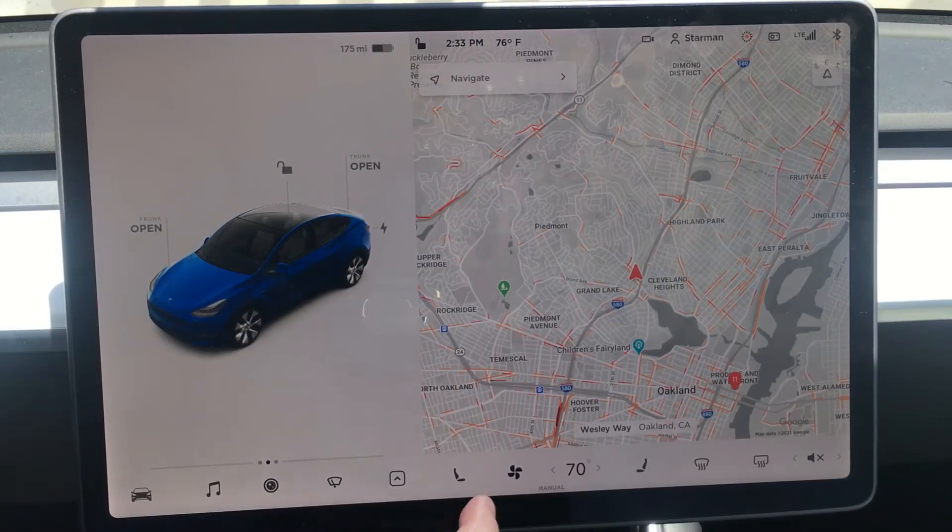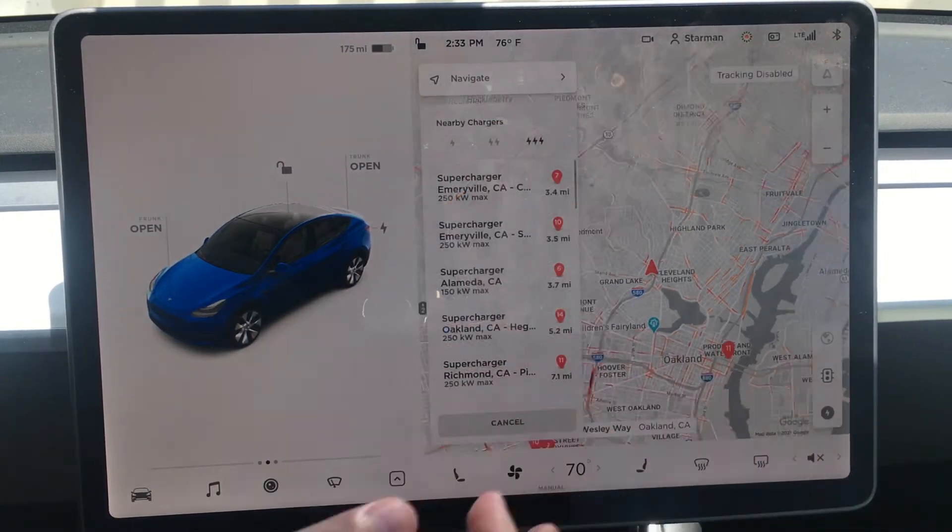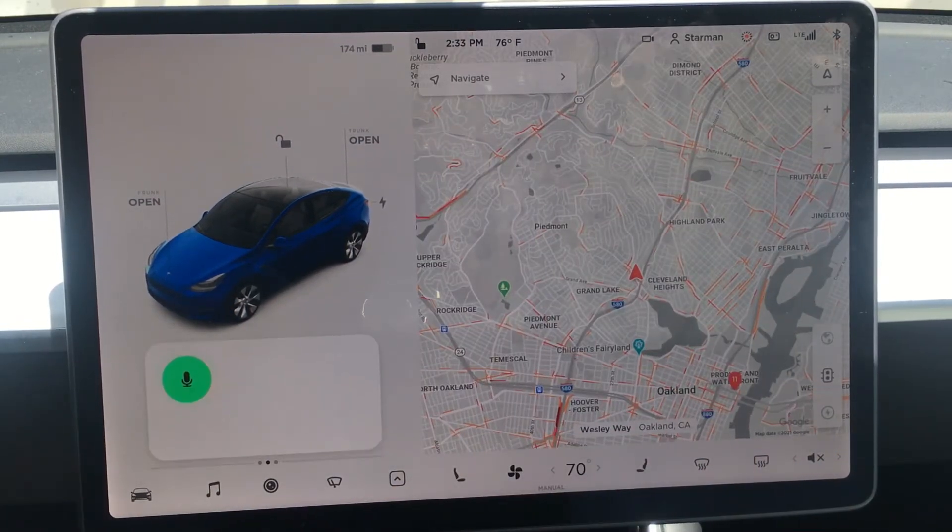To find charging stations near you, you can select the charging icon at the bottom right of your map, or you can say 'find me a supercharger.'